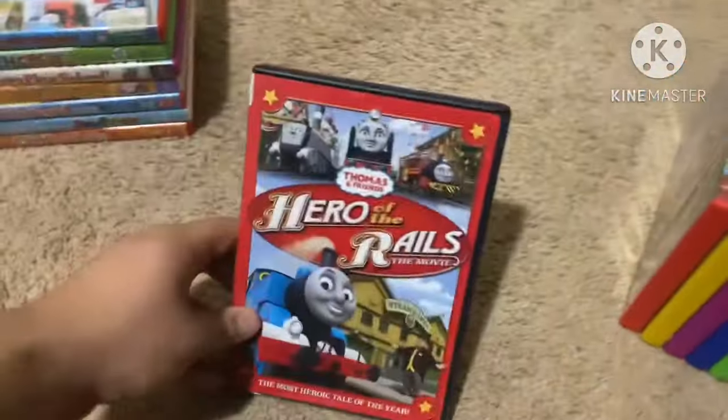Next up is Thomas and Friends: Thomas and the Runaway Kite from 2010, featuring full steam CGI animation. Here's the front, spine, and back. Not rated and it's 46 minutes. Here's the disc.